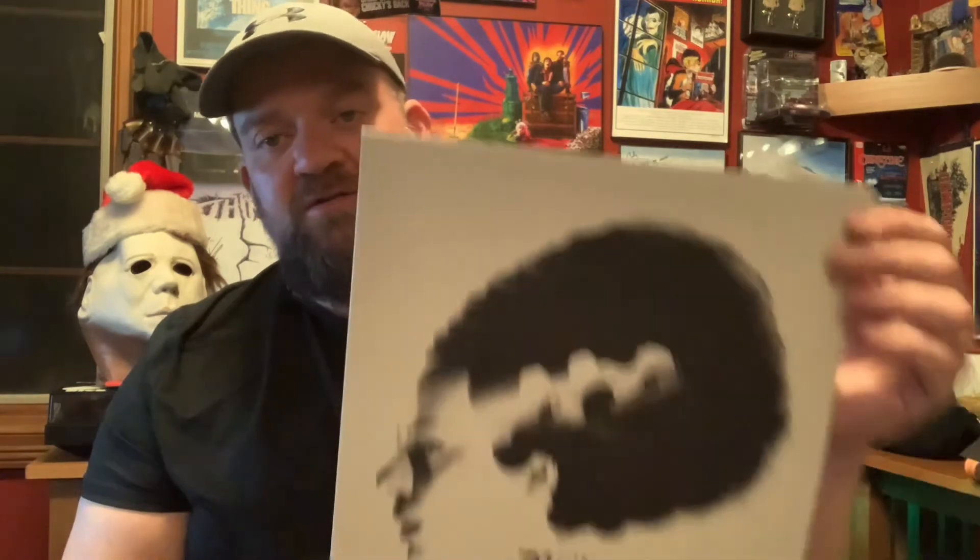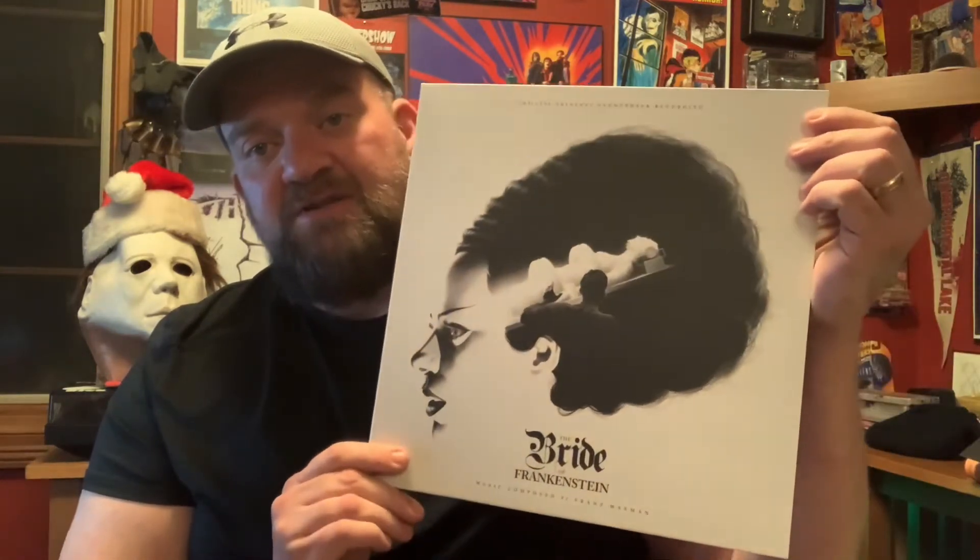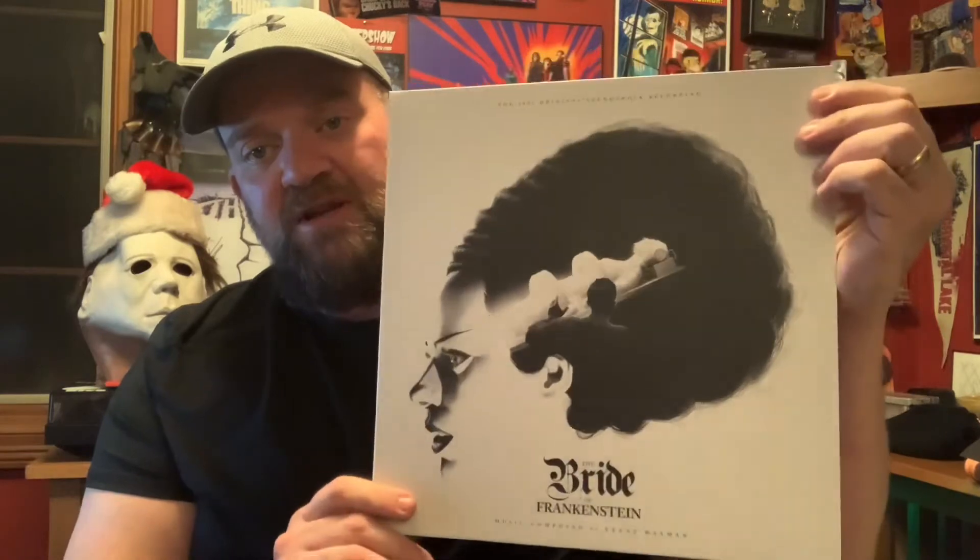I picked this up recently — not over the weekend, I don't really know when I got it. Everything's a blur now. I've been staying home more, working from home more, and the days just run together. Someday last week — Wednesday, Thursday — this showed up in the mail. I showed it in the Sunday Haul, and it is the Bride of Frankenstein Waxwork release that just came out.